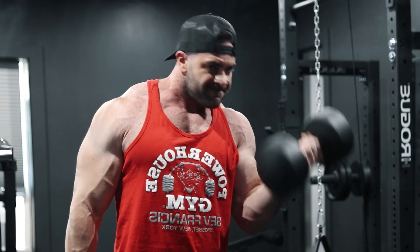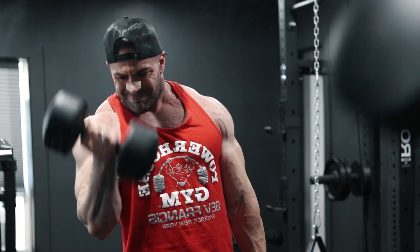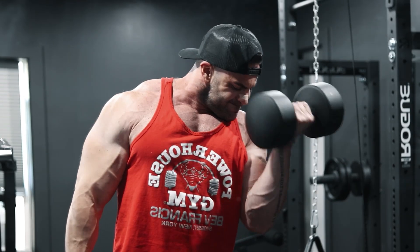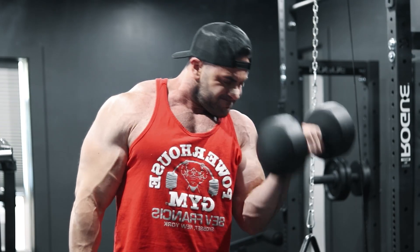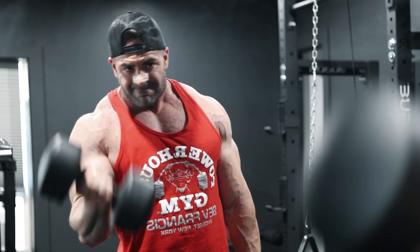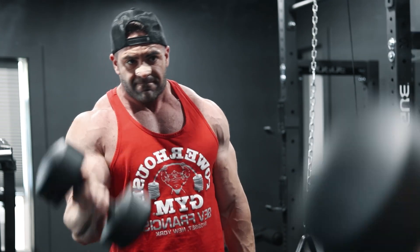Generally my body fat percentage at the very highest is around 12 to 14% especially deep in the off season, and around 6% pre-contest. But this year I've decided to track all my body metrics much more closely. Hume Health was nice enough to send me their body pod and the data that I'm seeing is just so cool that I wanted to share it with you guys.